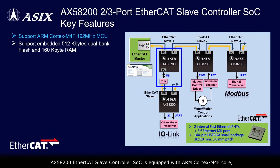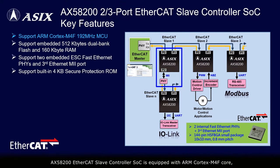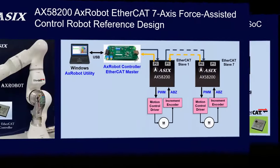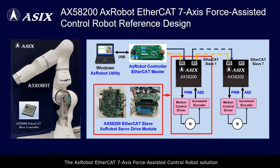The AX58200 EtherCAT slave controller SoC is equipped with an ARM Cortex-M4F core and integrates two EtherCAT fast Ethernet PHYs. It is suitable for various EtherCAT slave applications. The AX Robot EtherCAT 7-axis force-assisted control robot solution uses AX Robot servo drive modular design with the AX58200 EtherCAT slave controller SoC to effectively reduce the motor drive board PCB space and hardware design cost for each robotic arm joint.